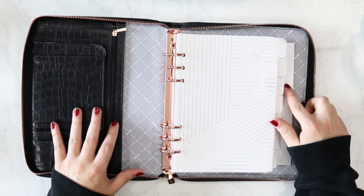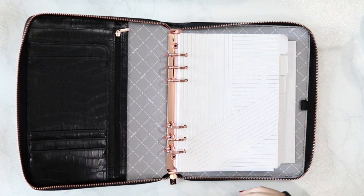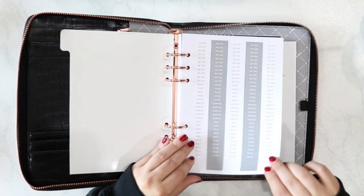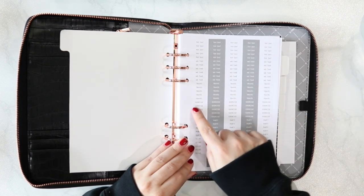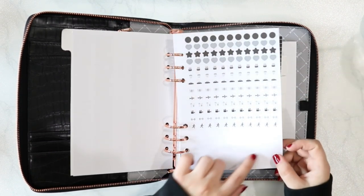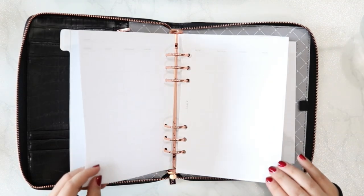Now let's walk through the inserts. These are undated, which is good for people interested in switching between binders or who don't have a system yet. Kiki K does an excellent job providing lots of inserts and dividers. The first thing inside is a set of stickers — in the black planner they're gray, while in the almond planner they're a peachy beige color. There are also icon stickers and white labels for the divider tabs, followed by undated monthly calendars.